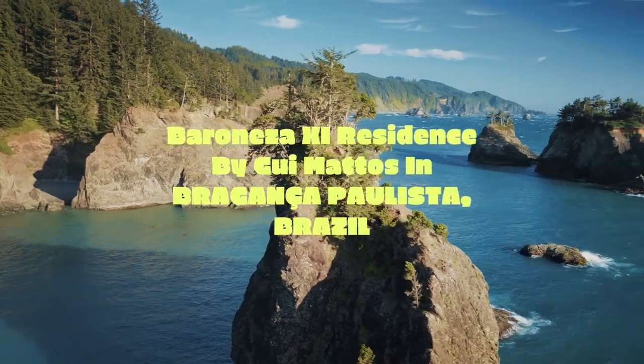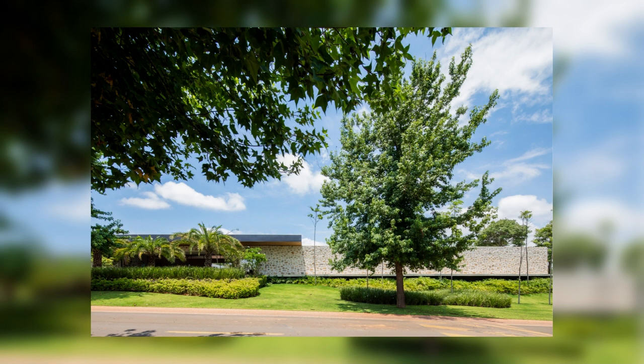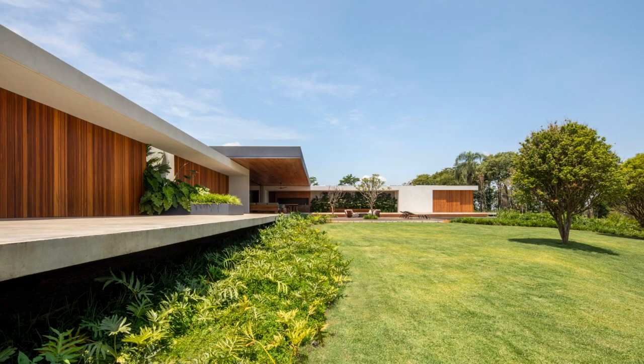Berenice 11 Residence by Gué Matos in Brigançopaulista, Brazil. The Berenice 11 Residence, located in the interior of São Paulo and about 70 km from the capital, is a light and compact design positioned in the front portion of the lot.